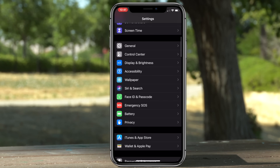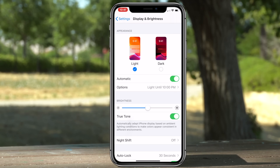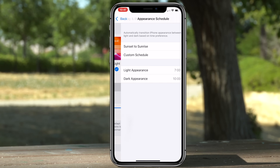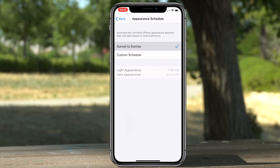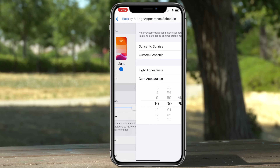If you go to Display & Brightness you'll see Light and Dark — this is the second method for enabling and switching between Dark Mode and Light Mode. Underneath you'll see Automatic. With this enabled, you can let the phone automatically switch between these two modes from sunrise to sunset, or you can create your very own custom schedule.